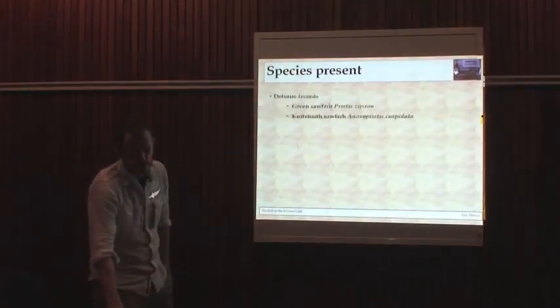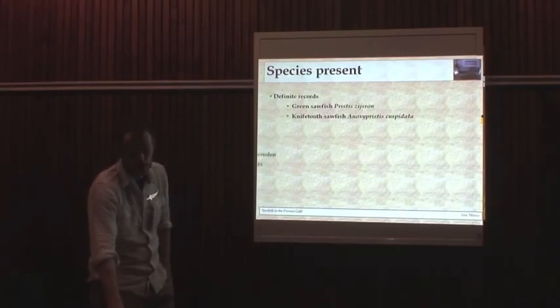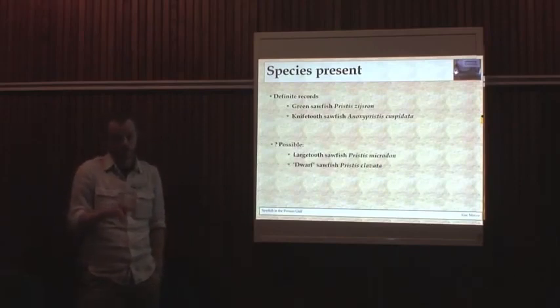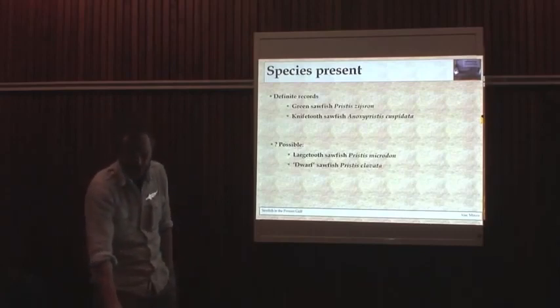Just in summary to start off: we've definitely got good records of Pristiodon zijsron and cuspidata from the Gulf — they're definitely there, or were at least there. The Gulf is right on the edge of the range of Pristis pristis as well, just outside the Gulf. And there are records of clavata right up to Pakistan. So there's a possibility of two further species as well.